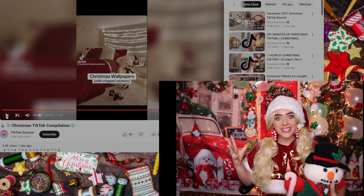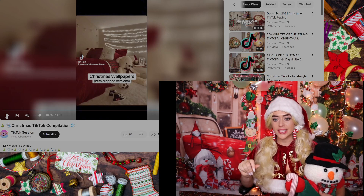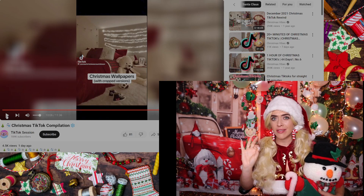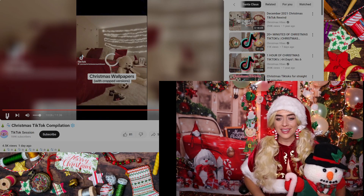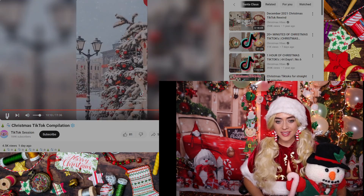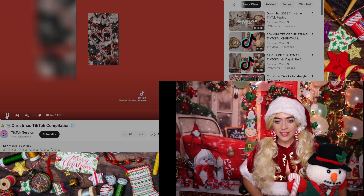I wanted to see them decorated — nothing better than homemade cookies, especially just to decorate with family, friends, or kids. I bet they taste delicious. I also liked that they kept the sound in that cooking video — it just felt familiar and calming. All right, last one — oh, the weather outside is frightful but the fire is so delightful!